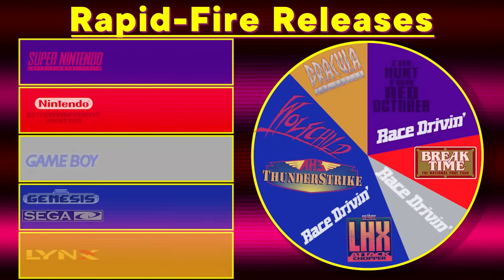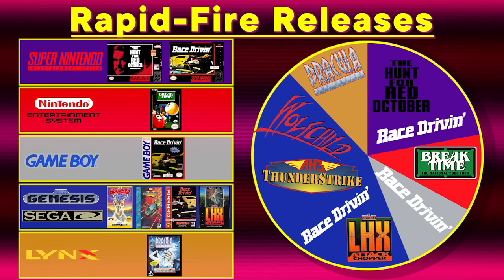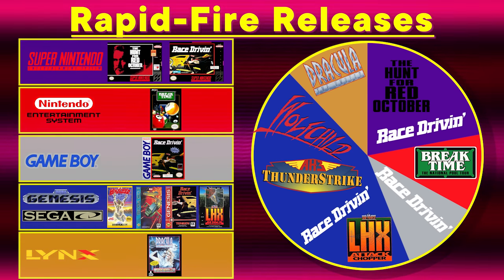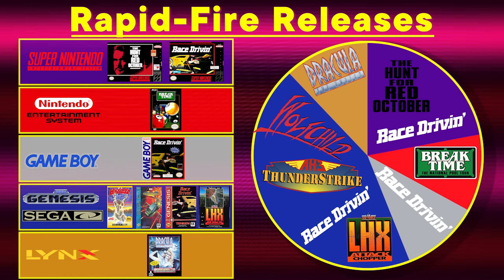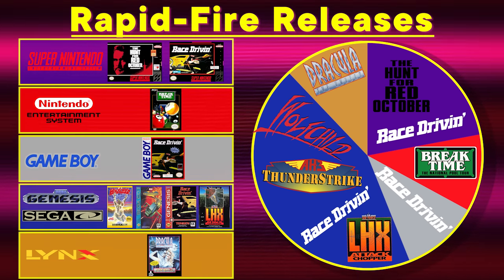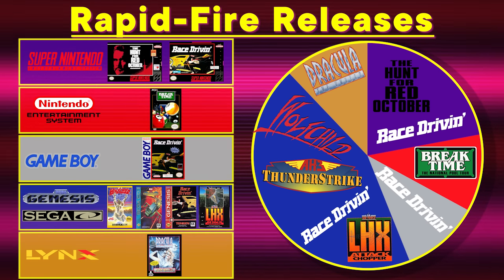Nine games released on these five consoles this week in 1993. Despite the slow pace and obtuse puzzles, Dracula the Undead borders the line of hidden gem territory for the system. And the best part about Lynx games is that they're all super cheap, because nobody wants them.